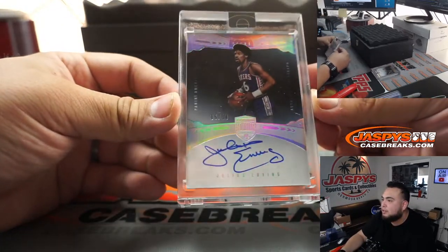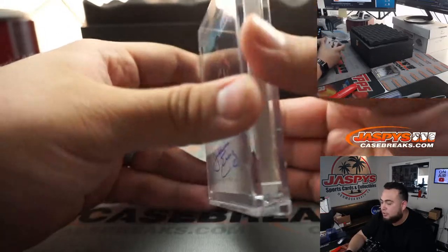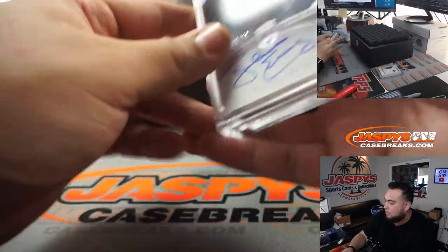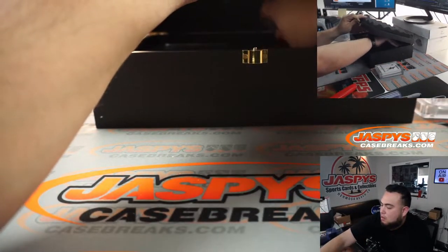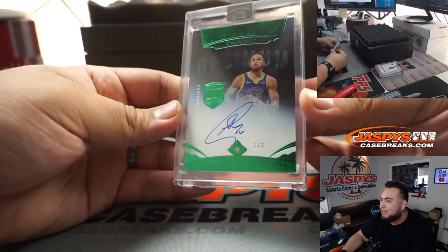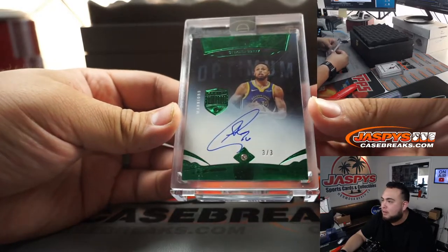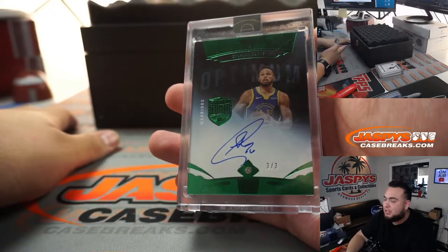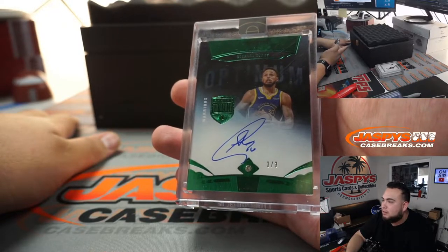We got five out of ten — Dr. J, Julius Erving. One off the jersey number, actually, five out of ten. How about a Steph Curry? Three out of three, Diamond Autograph. Playing against the Lakers tonight. He's just on a tear, guys — I think he's averaging almost like 30 points a game. That's sick.